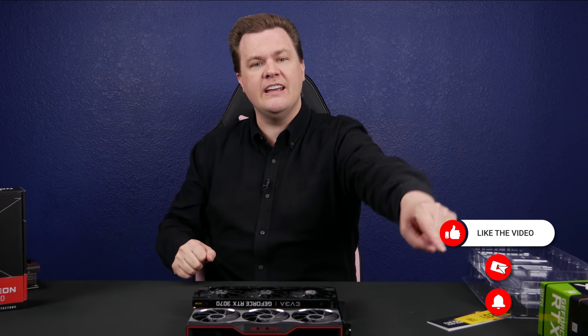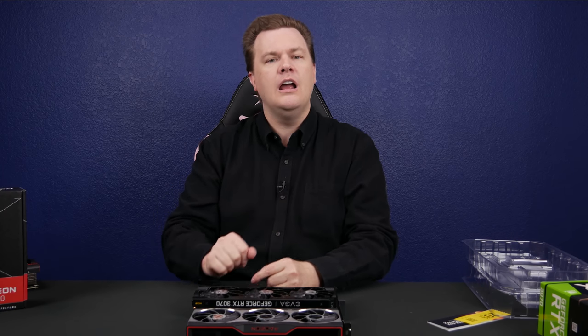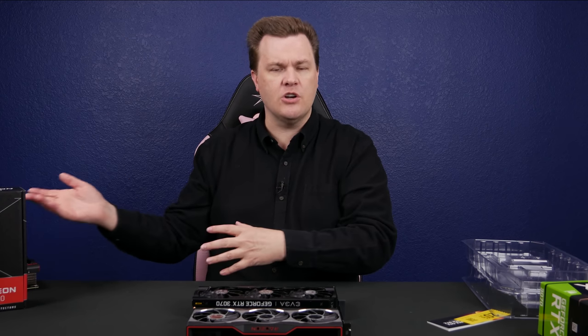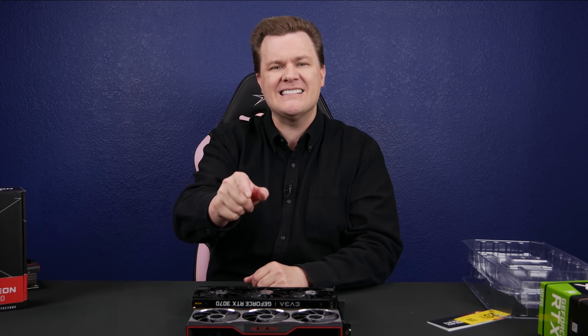Did you like this video? Smash that like button. Did you love this video? Share it with all of your friends. Hit subscribe, hit the bell notification icon, hit the join button if you'd like to support our channel directly — early access, exclusive videos, loyalty badge and more. I would love to hear what you guys think about this video — a little bit of a different format. I'm showing you the cards, showing you some benchmarks, talking about my experiences. I would love to know what you guys think about this sort of video. Links in the video description below.